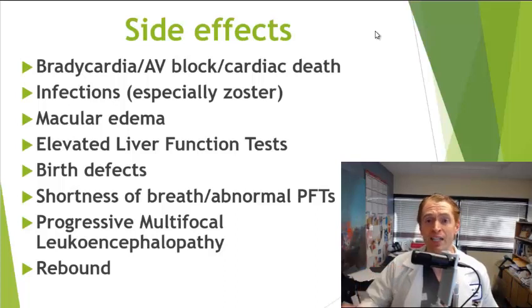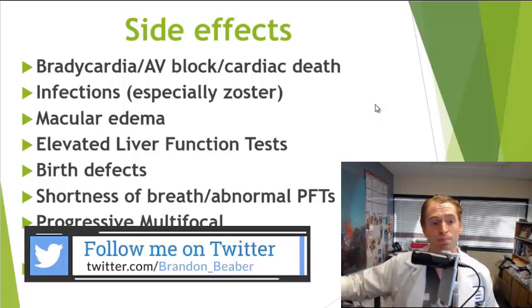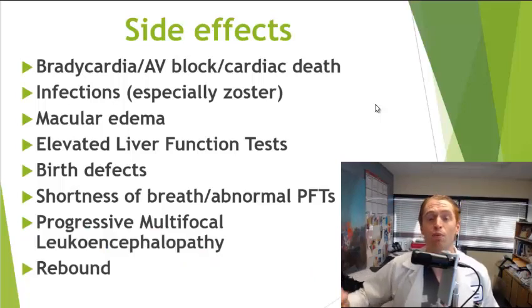Typically, it causes a benign slowing of the heart rate that resolves spontaneously, but in rare cases it can cause a serious heart conduction problem called AV block — atrioventricular block — or even sudden cardiac death. So this medication is not recommended for people with certain cardiac conduction abnormalities, and it can be a problem with other heart-affecting medications such as beta blockers and calcium channel blockers. A first-dose observation for six hours is recommended, along with an EKG prior to discharge.